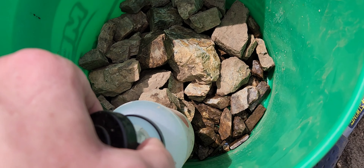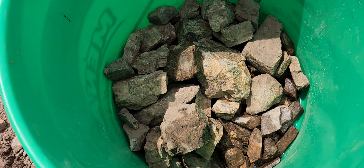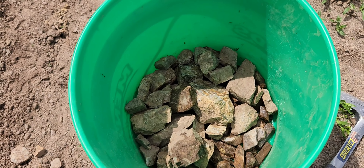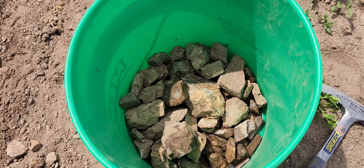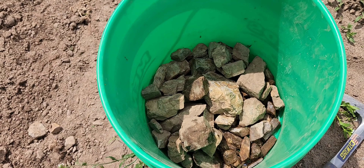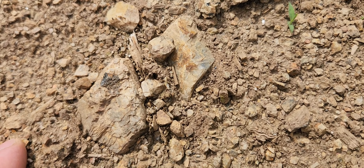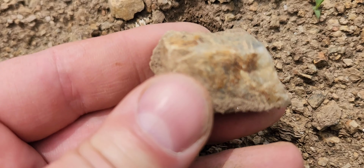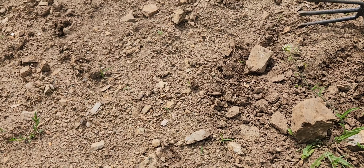Here we are at the site — it's basically this big field where you can go looking through. It's just kind of scattered all over the ground, just looking for moonstone. There are some pieces here.